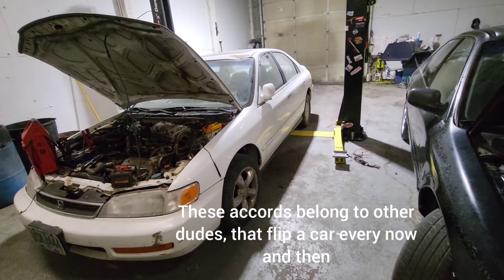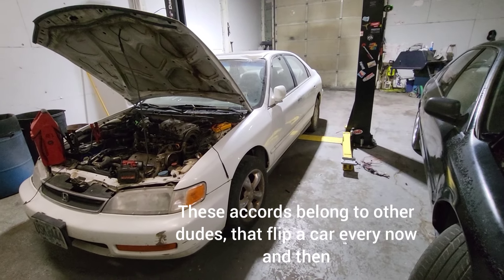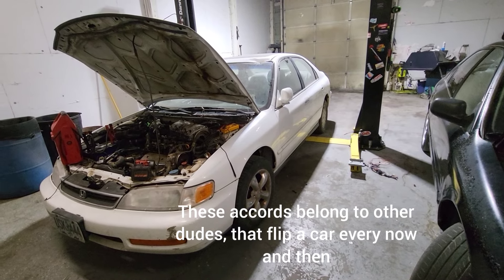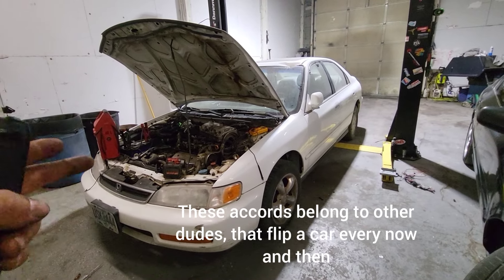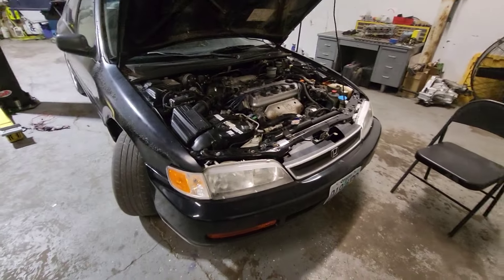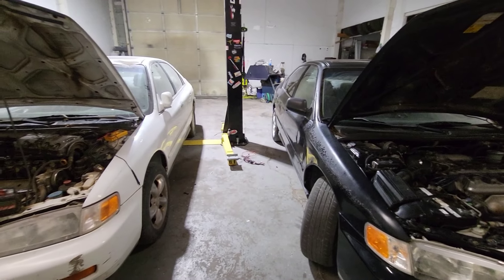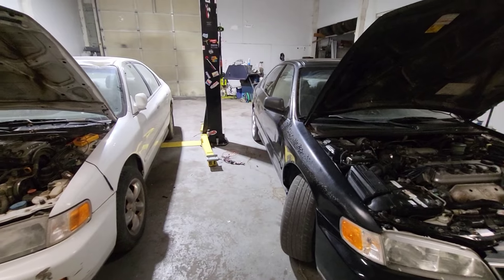In this video there are going to be three cars: the Honda Odyssey — the '97 Honda Odyssey — and two '96 Honda Accords. Is it worth fixing older '90s cars? Sometimes it is, sometimes it's not.